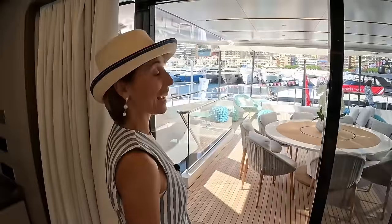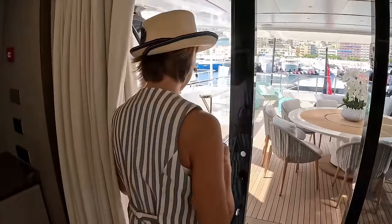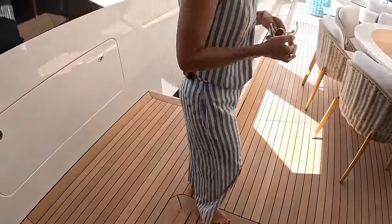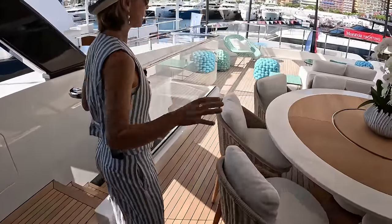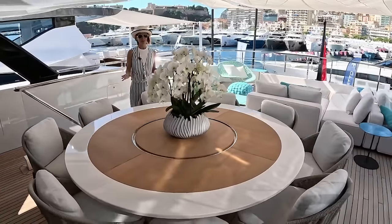It opens automatically — you don't have to do anything. Look at all this teak decking throughout. No threshold at all. Your favorite round table — love round tables. Very nice touch.